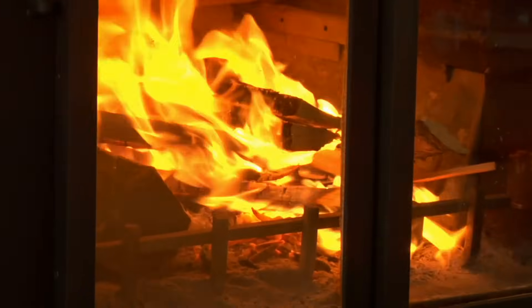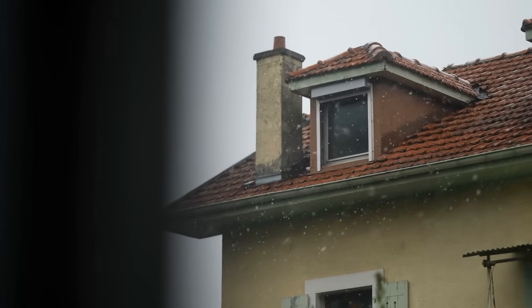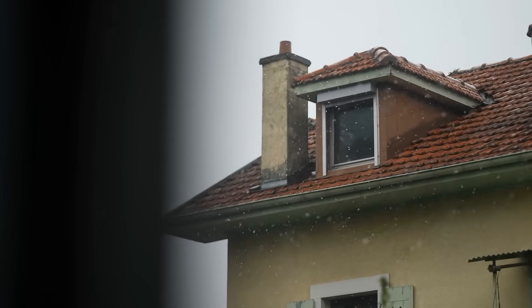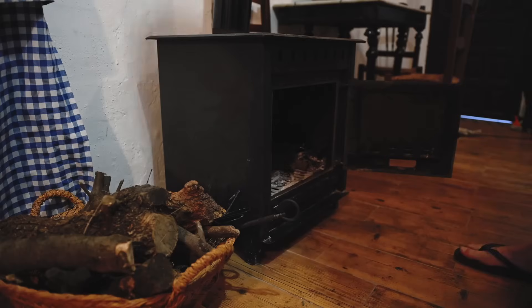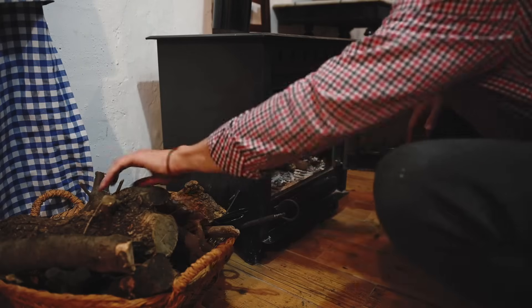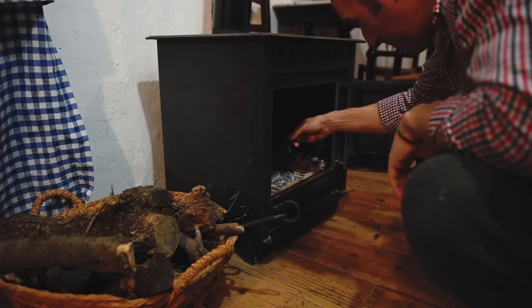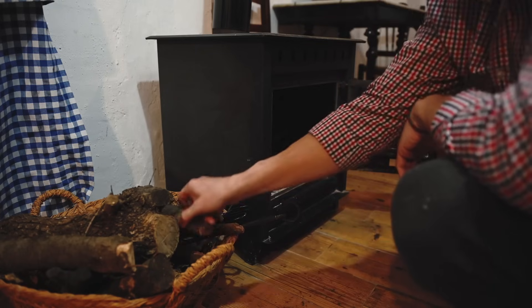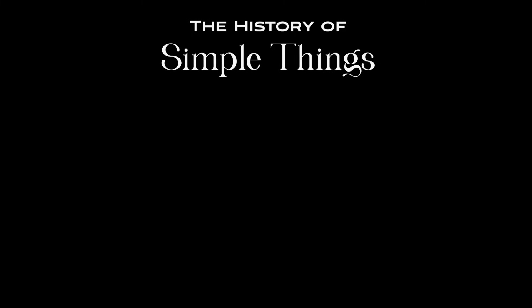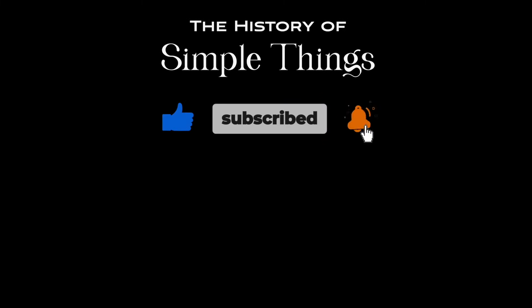Thanks for sticking with us through this deep dive into the chimney flue. Hopefully, you now have a better grasp of how this often overlooked part of your fireplace operates. Remember to take care of your chimney, and it will take care of you. Thank you for watching. If you have suggestions for our next video, feel free to share them in the comments below — we'll be sure to give you an acknowledgement for your contribution. Thank you for joining us on this journey through the history of simple things. Don't forget to like, subscribe, and stay tuned for more stories woven through the smallest details.